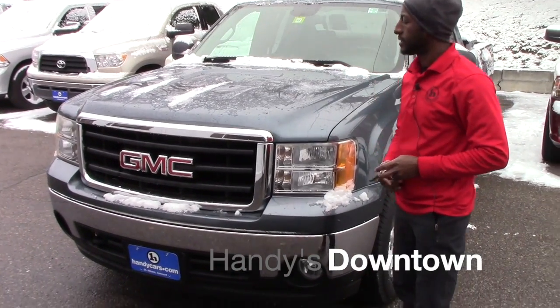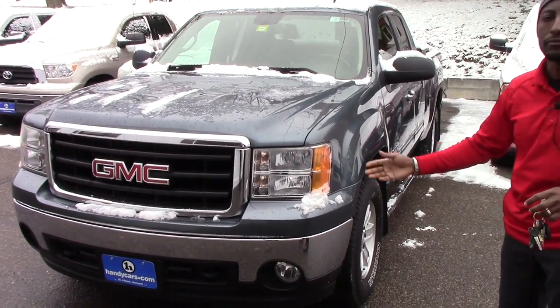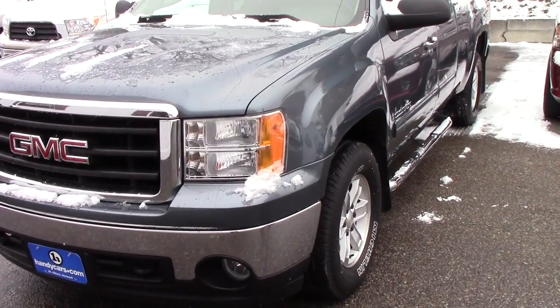Good afternoon, Matthew. This is Jean-Marie here at Handy's downtown. I want to send you quick information. This vehicle is a 2007 GMC Sierra 1500.